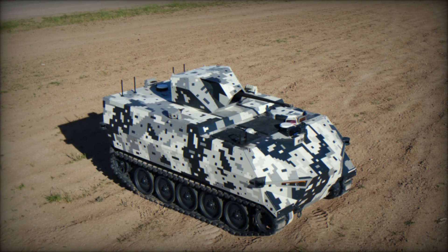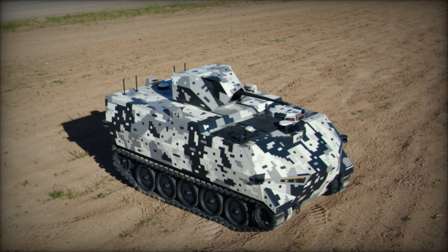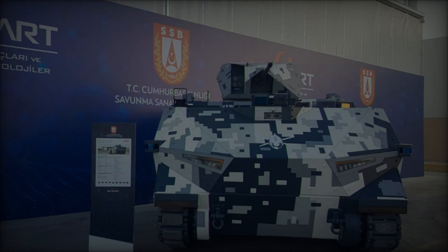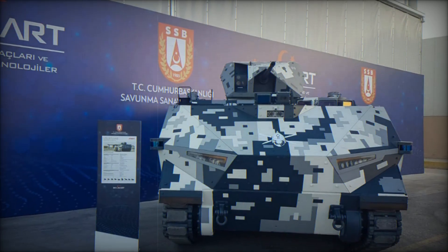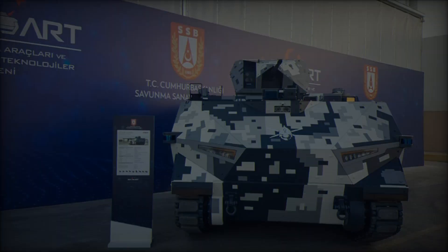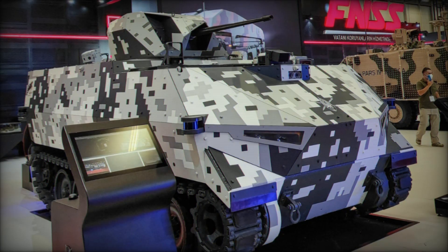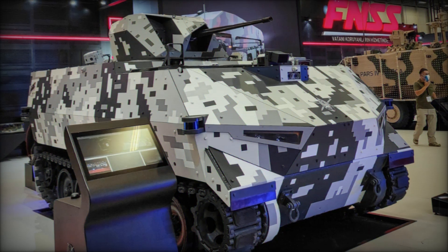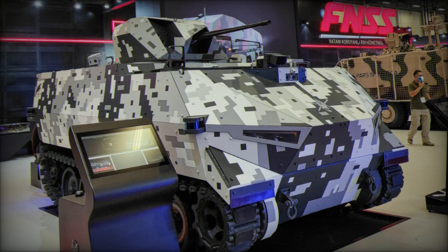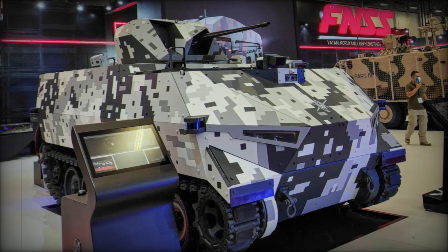If you found this video interesting and want to stay updated on more cutting-edge technologies in defense and beyond, make sure to hit that subscribe button, like this video, and let us know your thoughts in the comments below. What do you think the future of unmanned vehicles looks like? Stay tuned for more exciting content, and don't forget to turn on the notification bell so you never miss an update.